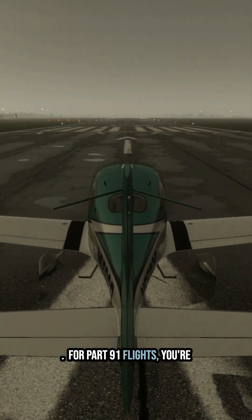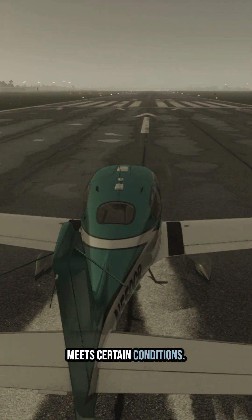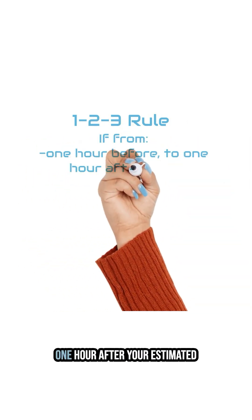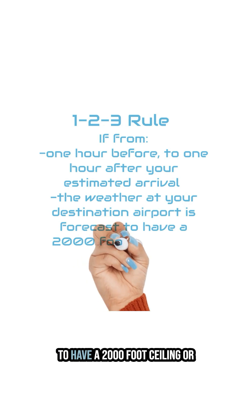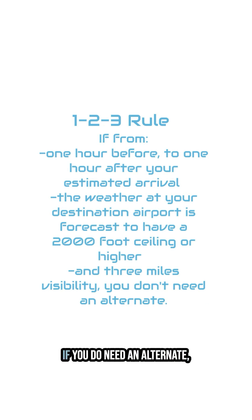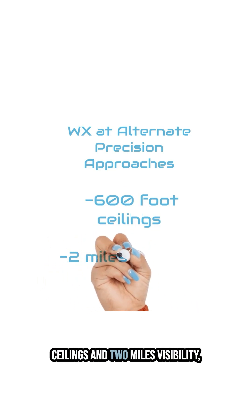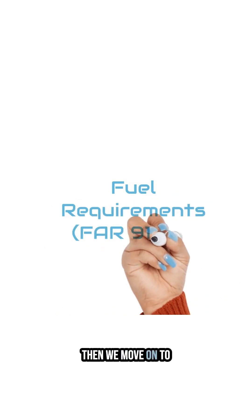For Part 91 flights, you're required to file an alternate airport unless the weather at your destination meets certain conditions. This is known as the 1-2-3 rule. If, from 1 hour before to 1 hour after your estimated arrival, the weather at your destination airport is forecast to have a 2,000-foot ceiling or higher and 3 miles visibility, you don't need an alternate. If you do need an alternate, the alternate airport must have weather forecasted to allow for at least 600-foot ceilings and 2 miles visibility for precision approaches, or 800-foot ceilings and 2 miles visibility for non-precision approaches.